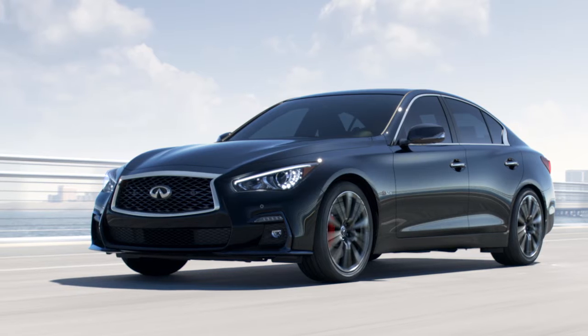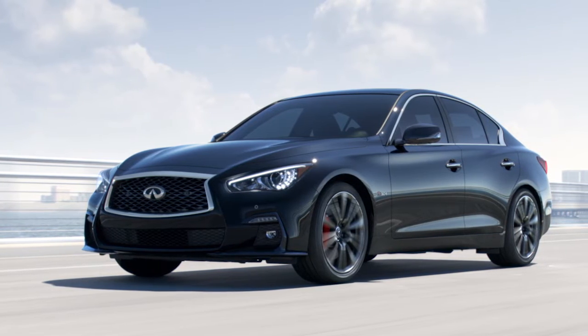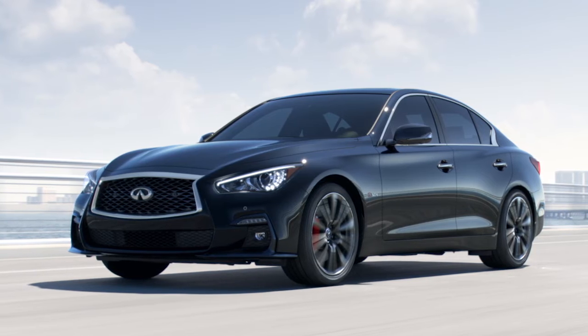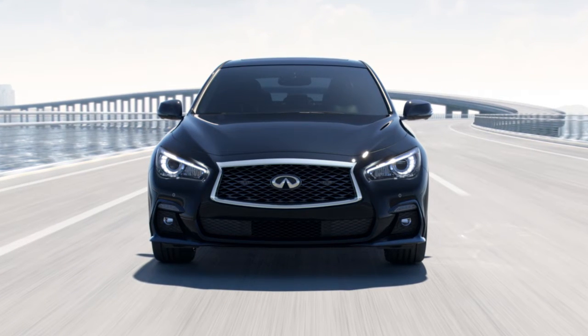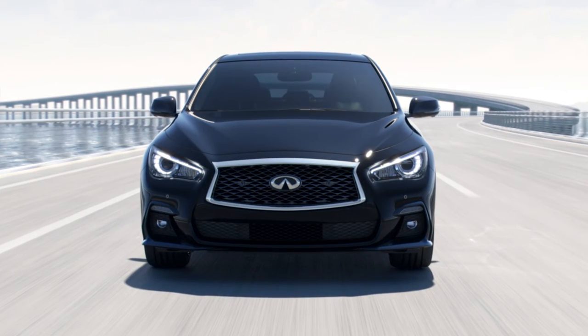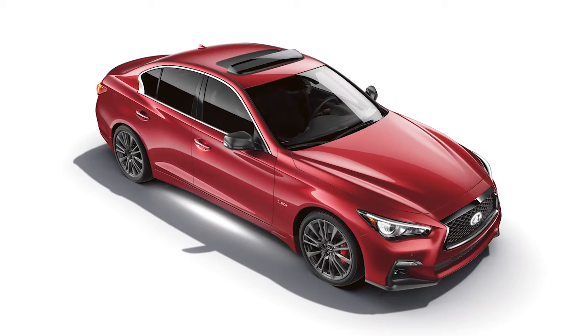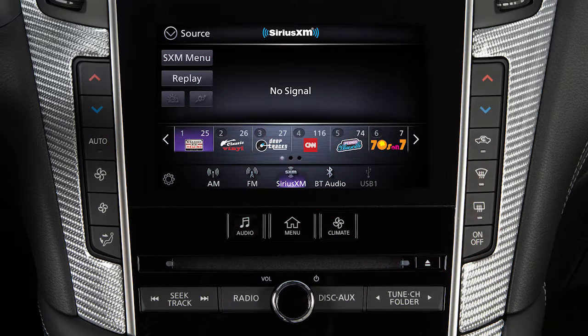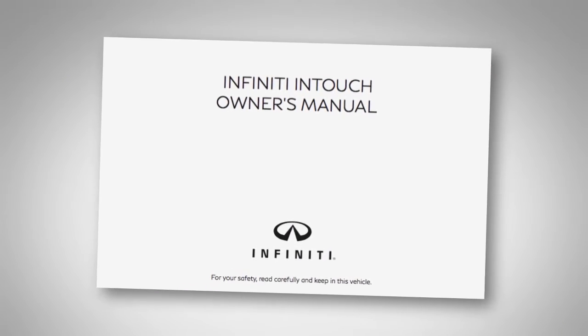A variety of factors can affect satellite radio reception, including weather, trees, bridges, tunnels, parking garages, tall buildings, and ground-based AM or FM transmitters. To help ensure quality reception, avoid placing cargo in a way that blocks the satellite radio antenna. For more information on Sirius XM radio, see your Infiniti InTouch Owner's Manual or go to this website.